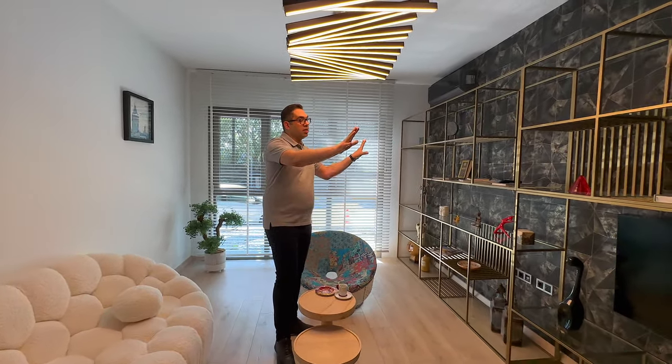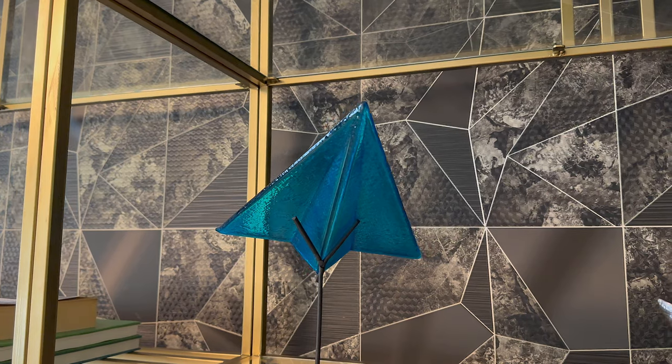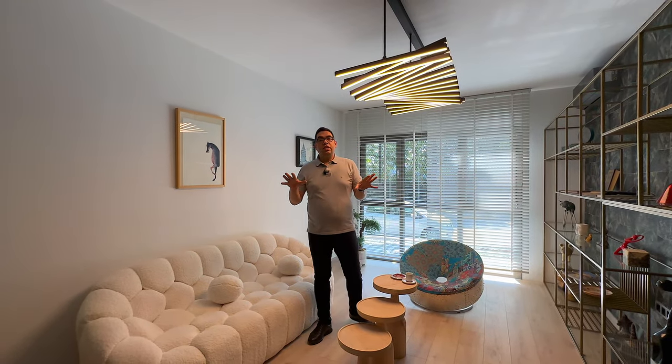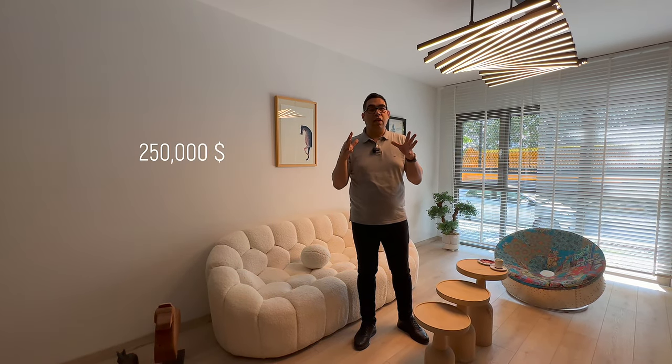There is a big salon — you can see the TV set, a couch, interesting lighting and accessories. This unit is 49 square meters net, and the price is $296,000 — 18% tax included. If you subtract the tax, you can have this apartment for $250,000. If you pay cash, you can get an additional discount.